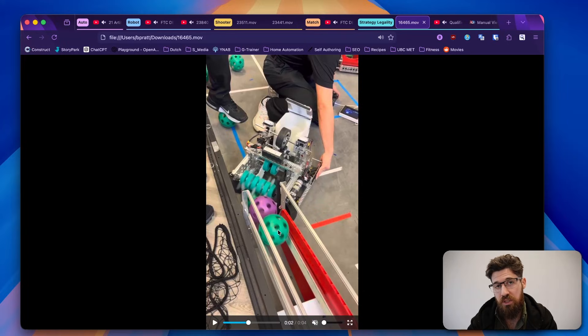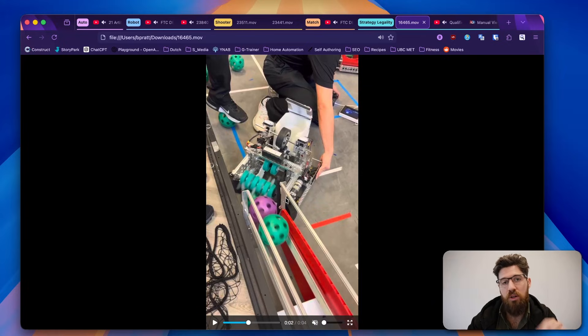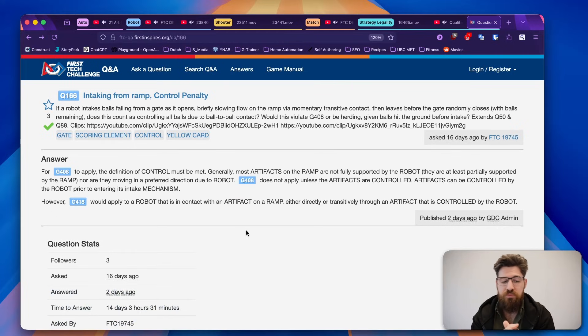What may be a better strategy for teams trying to intake on this ramp is they may want to open the gate and move over. What would not count is: if the green ball is contacting the purple artifact, that would count as a violation of G4-8 because it is technically meddling with an artifact on the ramp. However, that ball would not count as meddling in that respect. So a good workaround might be developing a long enough intake that they could pick up the far-left ball — you cannot transitively contact through a chain of balls.